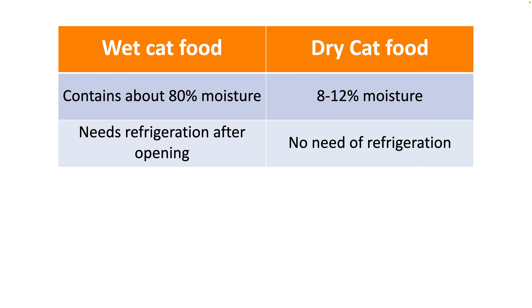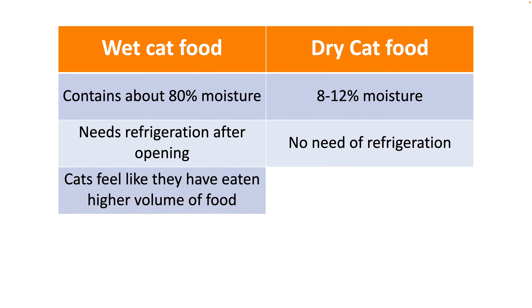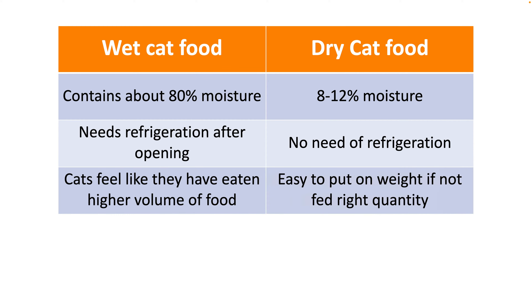On the other hand, dry cat food does not need refrigeration. But once the bag is opened, make sure that it is stored in cool and dry conditions. Try your level best not to expose it to air, as it can make the kibble unpalatable for your cat.